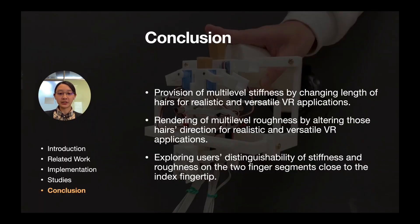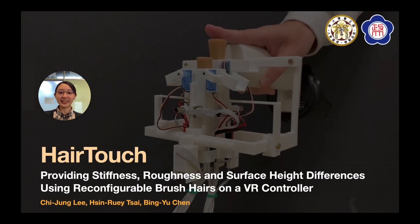In conclusion, we present three contributions. First, we provide multilevel stiffness by changing the length of hairs. Second, we render multilevel roughness by altering hair bending angle. Third, we explore users' distinguishability of stiffness and roughness on the two finger segments close to the index fingertip. Thank you for your attention. For more information, please see our paper.